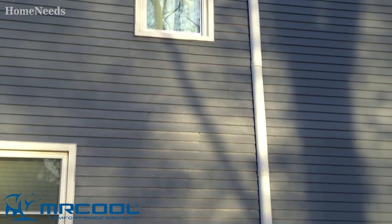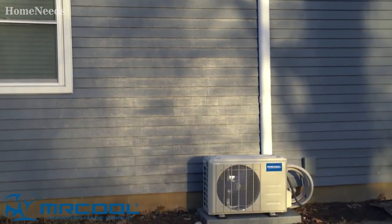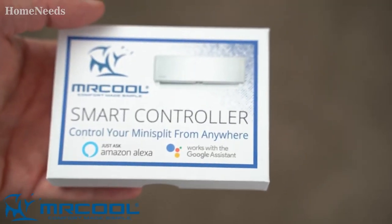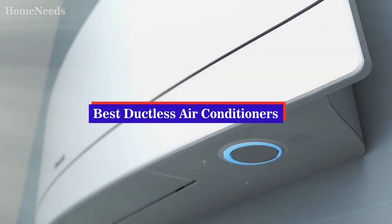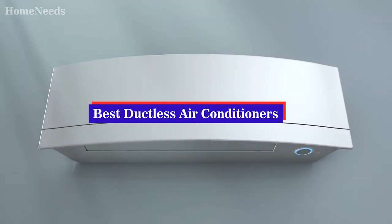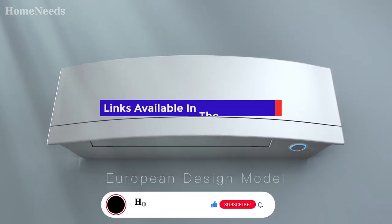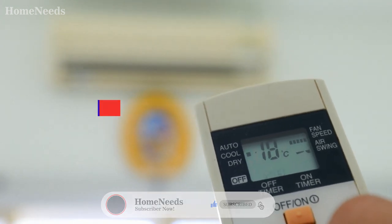There are also smart ductless air conditioners on the market, and the majority of units come in a range of capacity options along with single and multi-zone models. We have listed the top 5 ductless air conditioners and their key features, plus the things you need to consider to help you choose the best one for you. Links to all products mentioned in the video are in the description below, and you can also find a more detailed analysis and a comparison tool on our website.